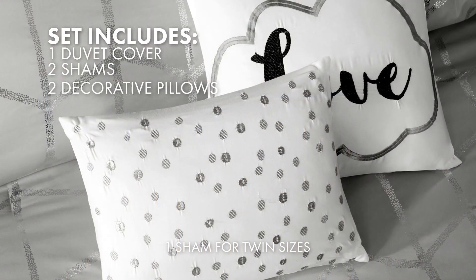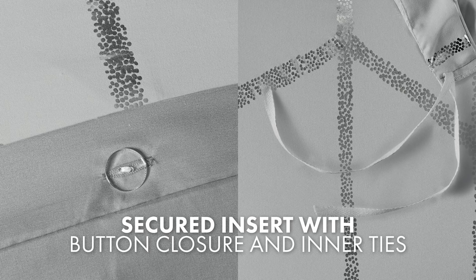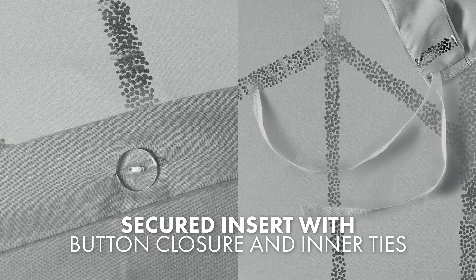The set includes a duvet cover, two shams, and two decorative pillows. The duvet cover features a button closure with inner ties to secure the insert.